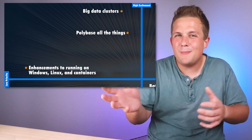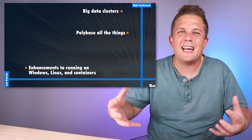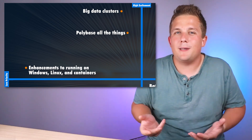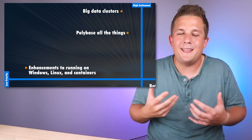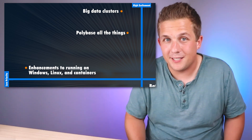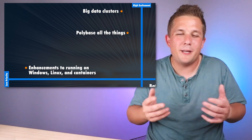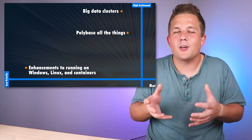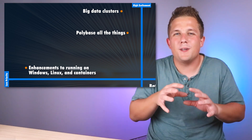Polybase is another big one. It's been around forever, but in 2019 there's a big push to connect to more data source types and perform more efficiently. I've used Polybase in the past and I like it, so any improvement in that direction is appreciated. Finally, in this top left quadrant is SQL Server running on Windows, Linux, and in containers — a great feature that eliminates concern about where SQL Server is running.